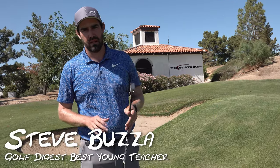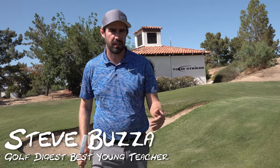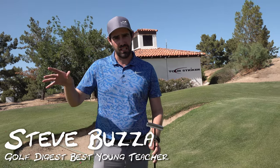Hi guys, thanks for checking the video out. Steve Buzzer here and today has been a good day. I've been very lucky. I played the stadium course at TPC Scottsdale this morning.